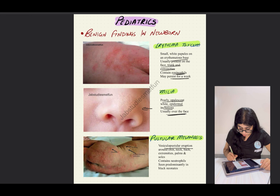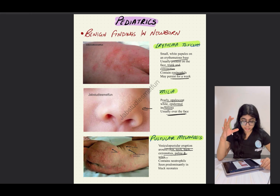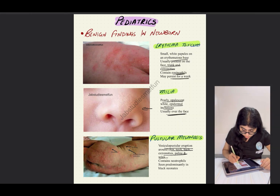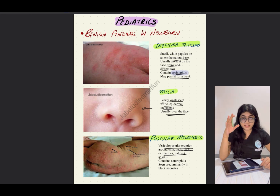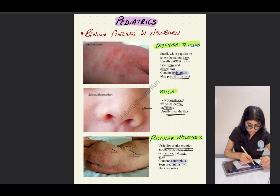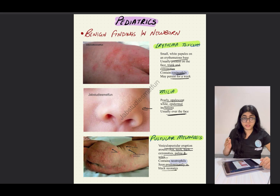The next one is pustular melanosis. It is a vesicular pustular eruption around the chin, neck, back, extremities, palms, and soles, and it contains neutrophils. To remember: erythema toxicum contains eosinophils — eosinophils stain red, just like erythema means reddish. The exact opposite applies to pustular melanosis, which contains neutrophils. It is seen predominantly in Black neonates.